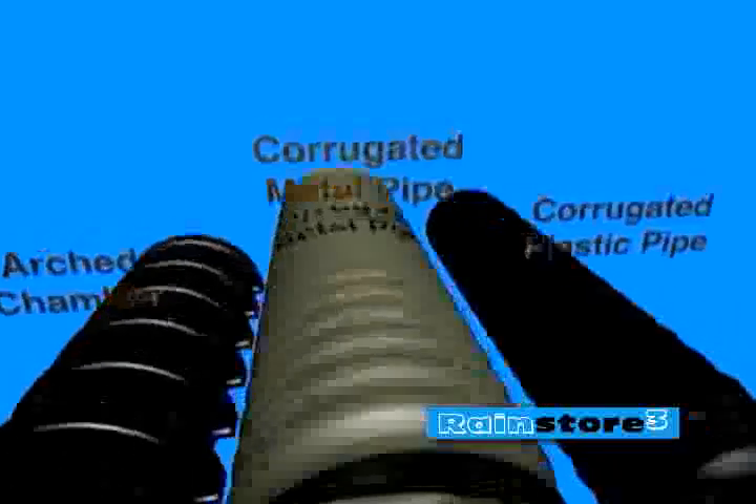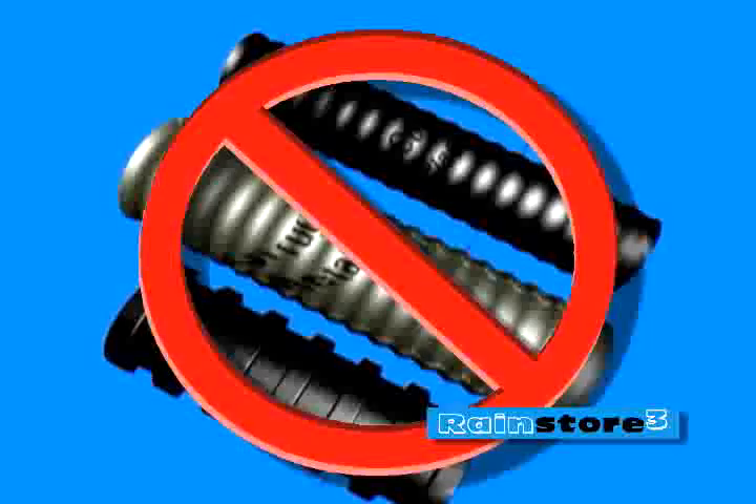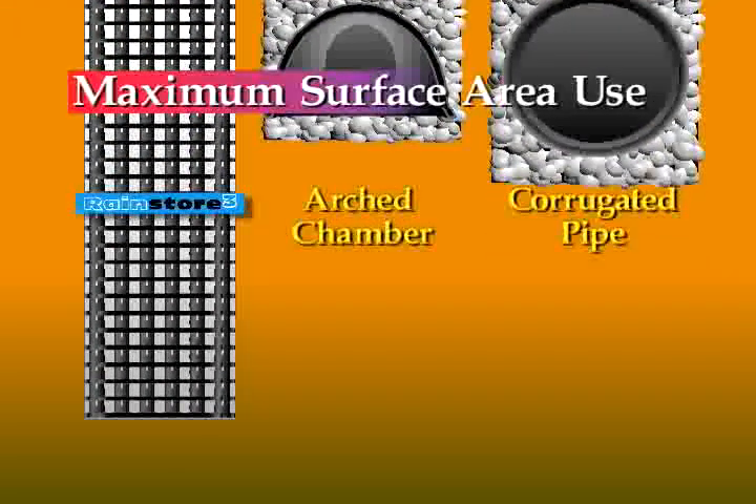RainStore 3 is more efficient than other subsurface stormwater systems such as arch chambers, corrugated metal, and plastic pipe. When it comes to storing the most water in a limited area, RainStore 3 is the most efficient product on the market, allowing up to 8.2 feet of storage, thus maximizing the surface area for both development and infiltration.